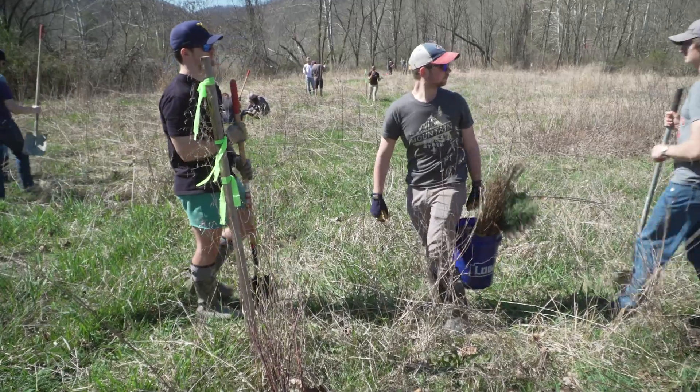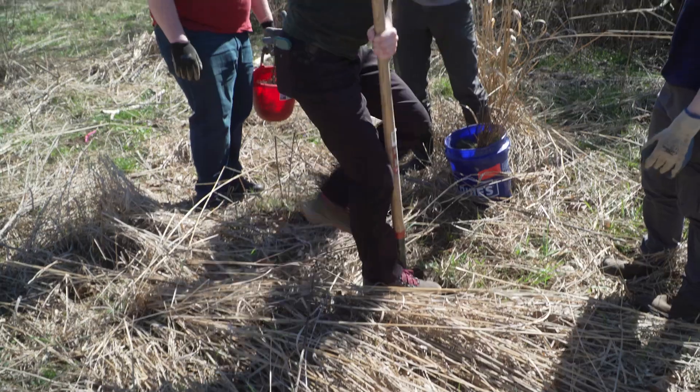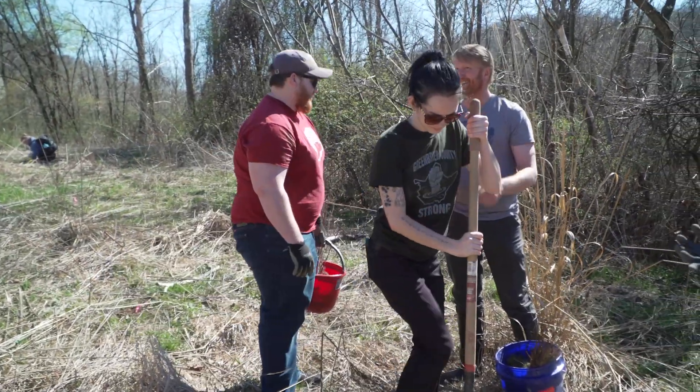The watershed group Friends of the Cheat and several volunteers from WVU planted hundreds of trees earlier this spring near Albright. It's something Friends of the Cheat do every spring and fall.